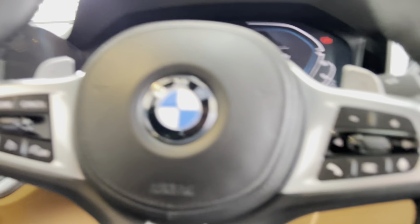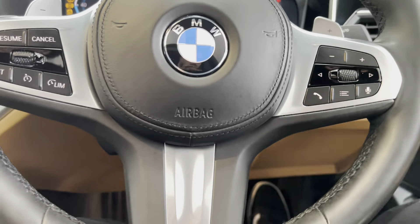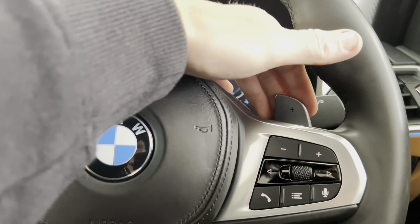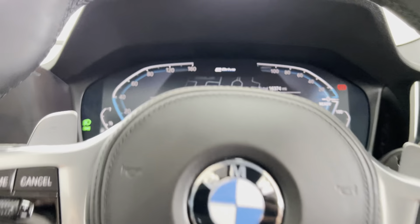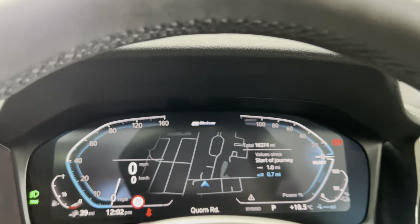Inside, you've got the multifunction M Sport steering wheel with fantastic features including cruise control, speed limiter, voice and volume functions, and paddles for the sports automatic gearbox.